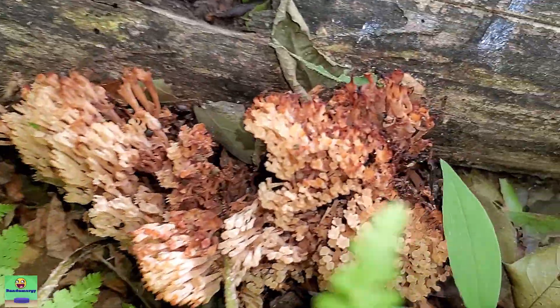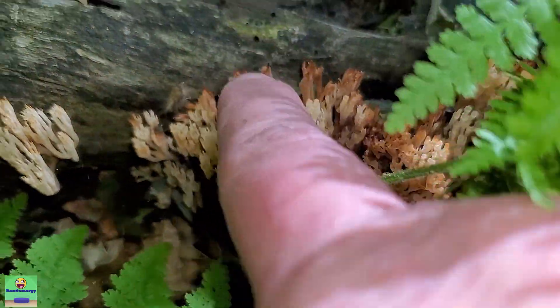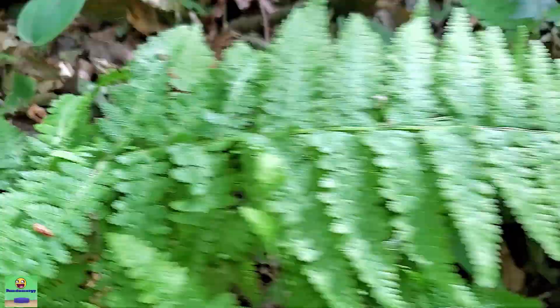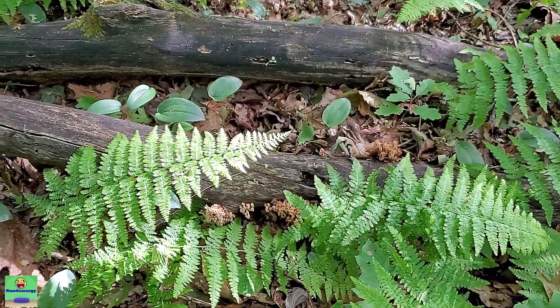These ones here are really black — if you really wanted to try them you could harvest them and cut away the really dark parts, but since we have so many to work with, I'll just leave those darker ones there for spore.